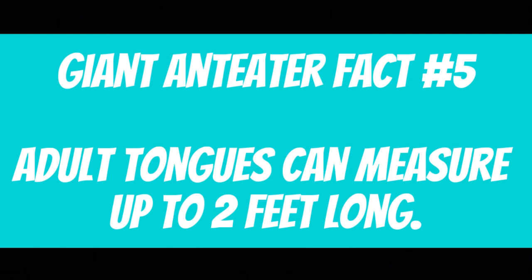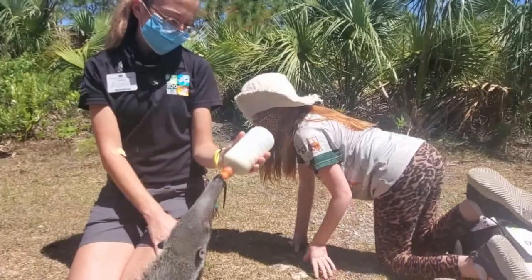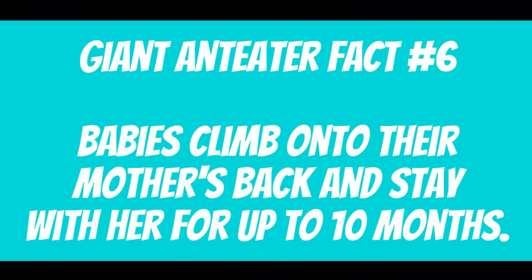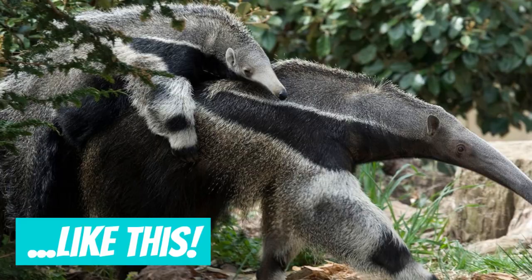Giant anteater fact number five: Adult tongues can measure up to two feet long, or 0.6 meters. When he's full grown, it'll grow up to two feet in length — that's the longest tongue in the world. Giant anteater fact number six: Babies climb onto their mother's back and stay with her for up to 10 months.